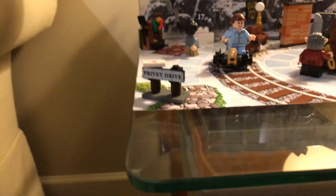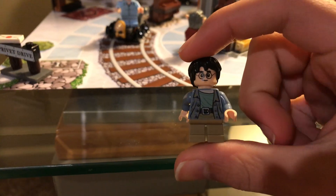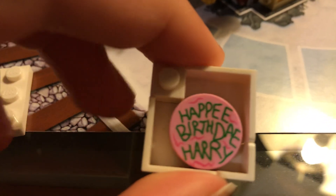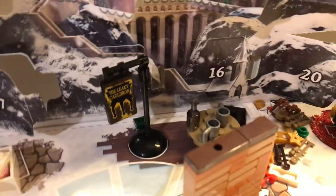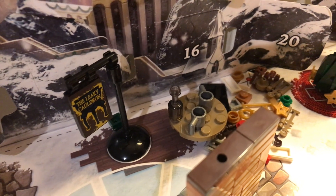The first day I got Privet Drive. One of the next days we have Harry — I believe this is the same one you get in Diagon Alley. Next we get the fireplace, the mistletoe, and we also get a box that says 'Happy Birthday Harry,' even though it's very much spelled wrong. So we have the Leaky Cauldron banner on a lamppost.